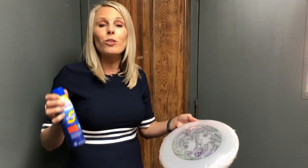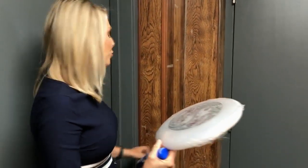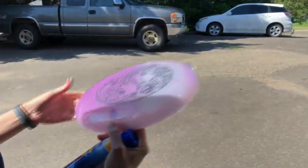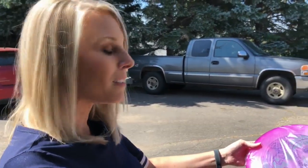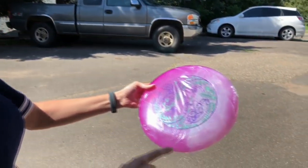Typically, you want to apply sunscreen 20 to 30 minutes before you go outside, but we're going to do this really quick just to show you the difference in just a matter of seconds with this Frisbee. The EPA recommends that you use SPF 15 or higher, and I've used SPF 15 here. You can see here that it's blocking out several of the UV rays on the right side of this Frisbee.